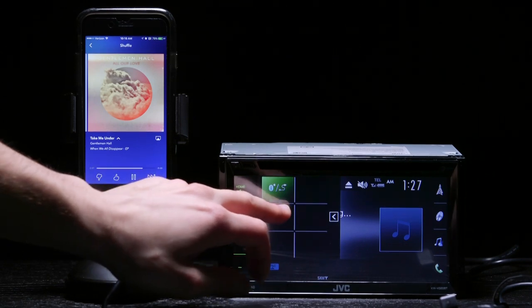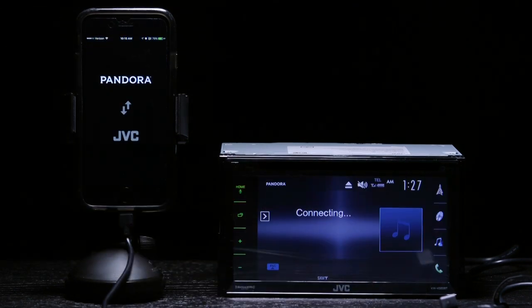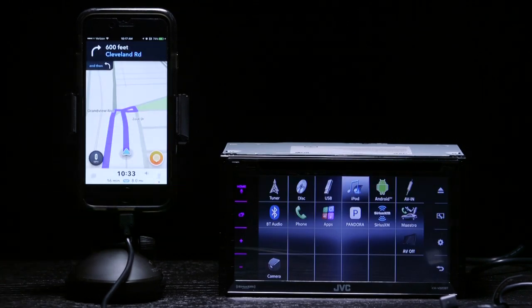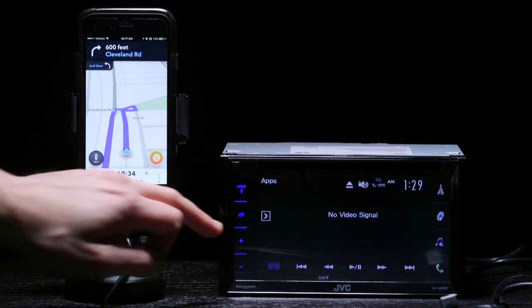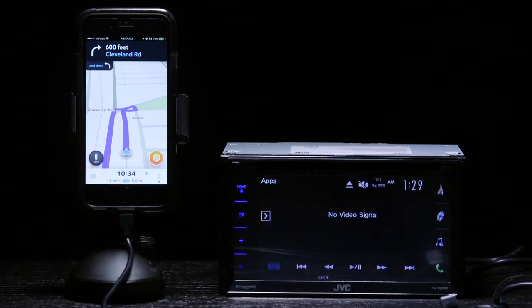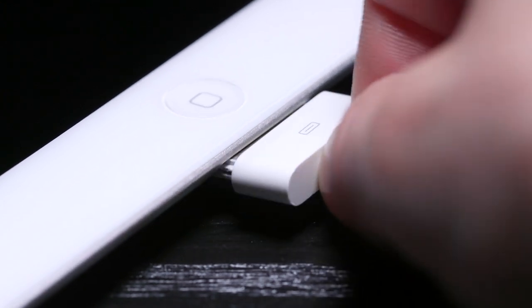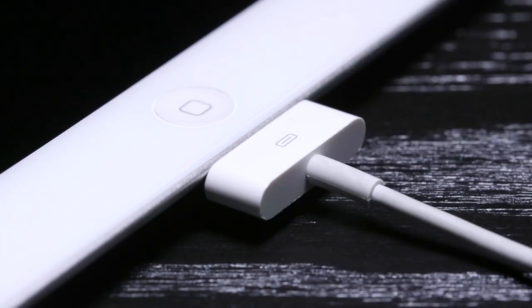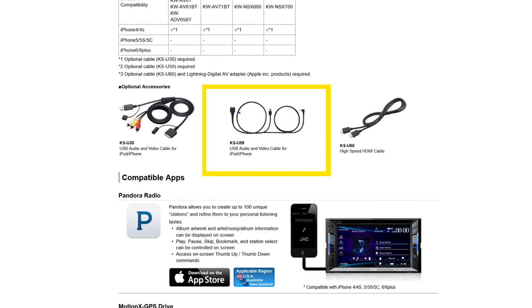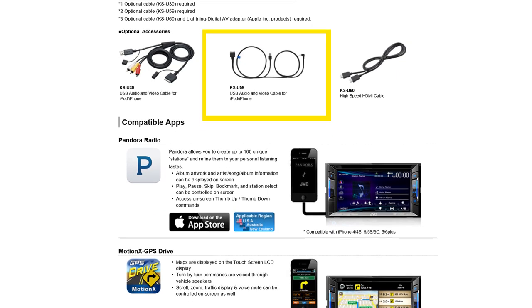With a Lightning cable, you can still charge your phone and stream music from your apps like Pandora and Spotify with your newer iPhone, but you can't display apps like Waze and traffic on the screen — and that's what the higher-end models can do with their HDMI inputs. AppLink mode only works with the 30-pin generation devices like the iPhone 4, but only if you purchase the KSU59 USB AV cable to connect it to the AV input in the back of the radio.